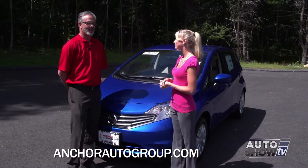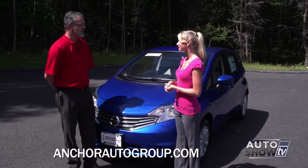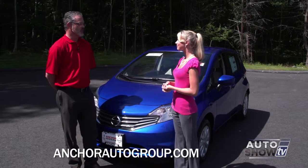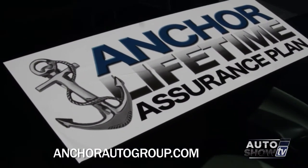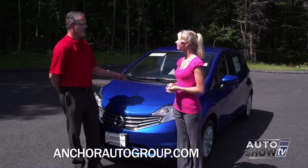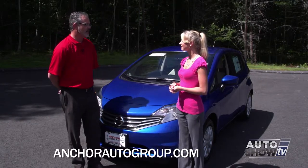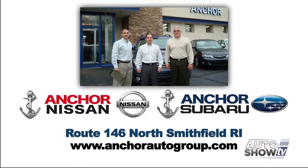We have a huge variety of inventory including the Versa Notes in many varieties of trim levels and colors. Anker is also giving a lifetime assurance program — it's a warranty program that increases your powertrain warranty for the life of the car. As long as you own it, however many years down the road, however many miles you put on it, it'll be covered. It's something that nobody else is doing, so we're really happy to be able to offer that to our customers.